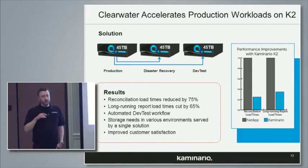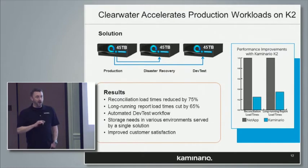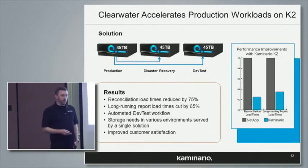The most important result was the reconciliation process — we dropped that by 75%, and I'll show you in the next slide exactly how that happened. It has a lot to do with latency. They also had a number of long-running reports in their environment; we dropped those by 65%.